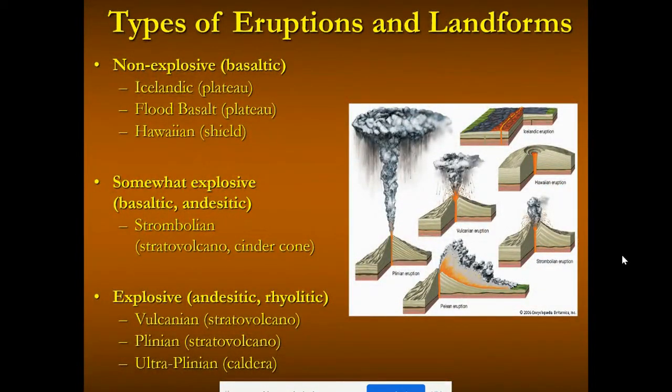Here's a review of the types of eruptions. The non-explosive ones are what we see in Iceland and Hawaii — the Icelandic and Hawaiian style. Icelandic produced volcanic plateaus, and Hawaiian volcanoes produced shield volcanoes, both gently sloping or flat-lying because they're created from basaltic magma, which comes from the mantle. Moving into the explosive kind, we get into basaltic and andesitic magmas, seen in strombolian eruptions, which create unique features called cinder cones — like smaller versions of volcanoes. Stratovolcanoes build up with more explosive eruptions.